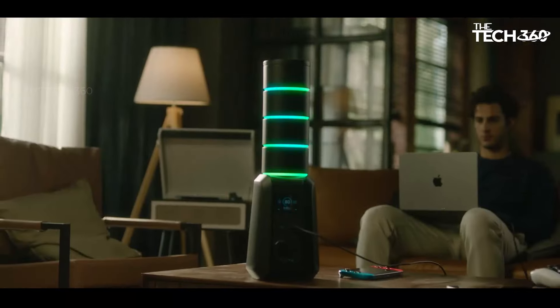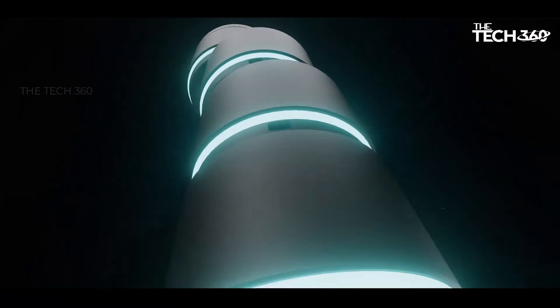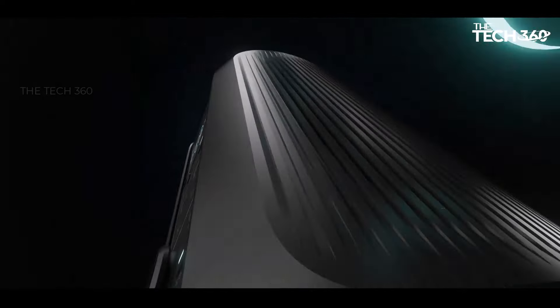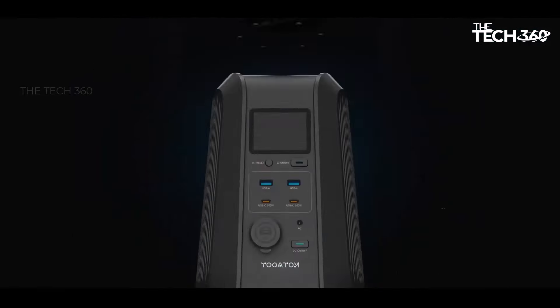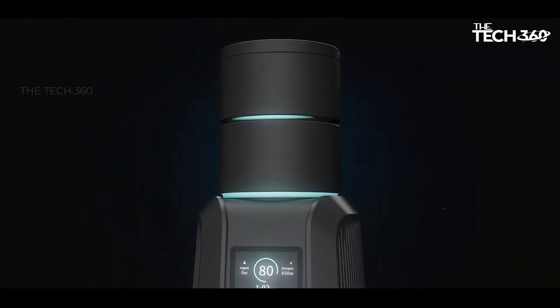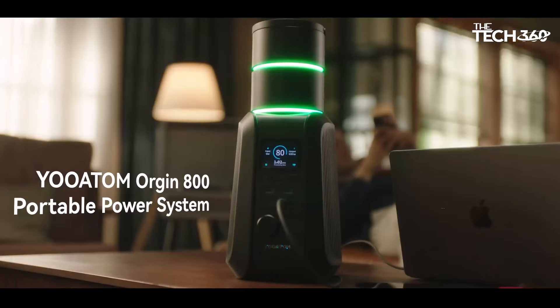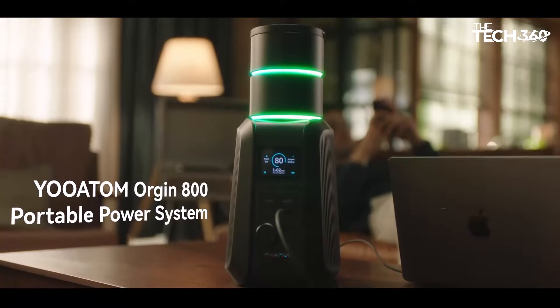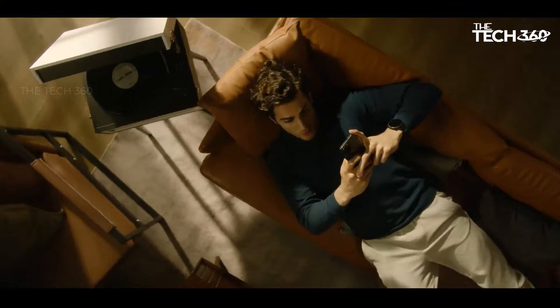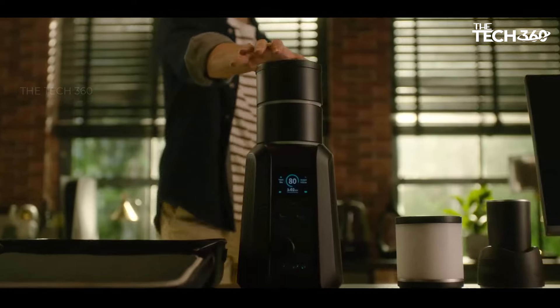Each battery pack within the Origin 800 is an independent power bank capable of delivering a substantial 86.4 Wh (27,000 mAh) of power. Equipped with a bi-directional 60W USB-C PD 3.0 port, these power banks are perfect for rapidly charging laptops, smartphones, and other devices. What sets the Origin 800 apart is its innovative stacking mechanism — when modules are stacked, they seamlessly transfer energy without the hassle of additional cables.